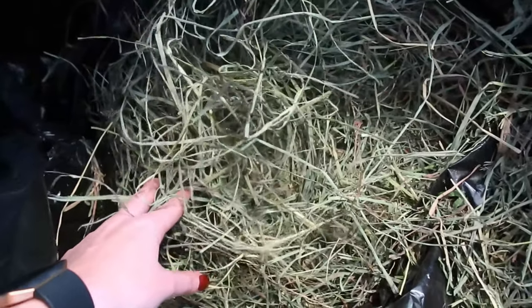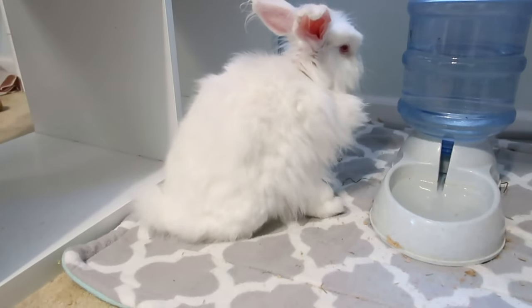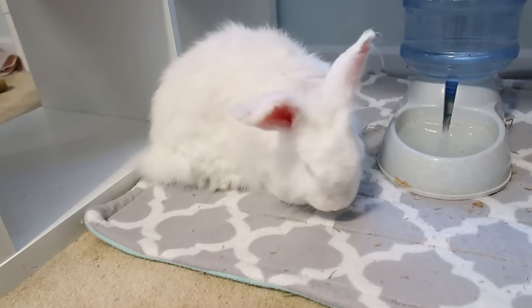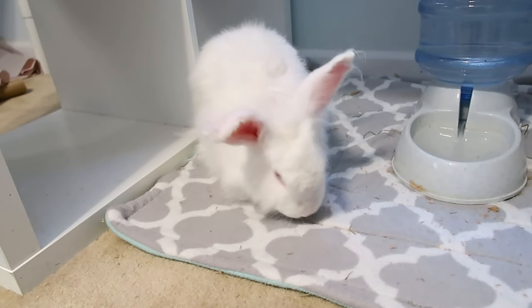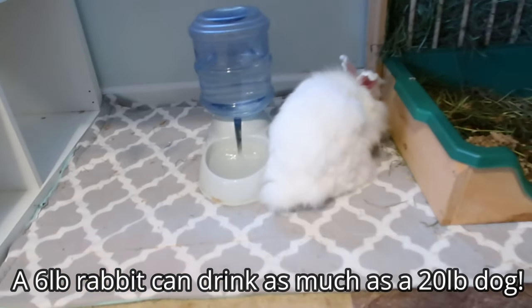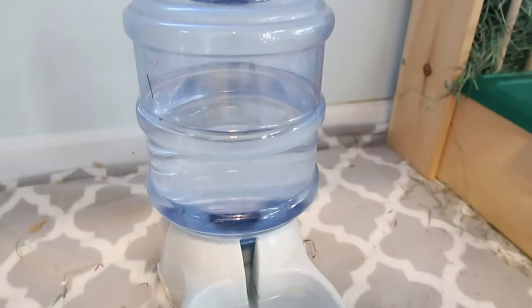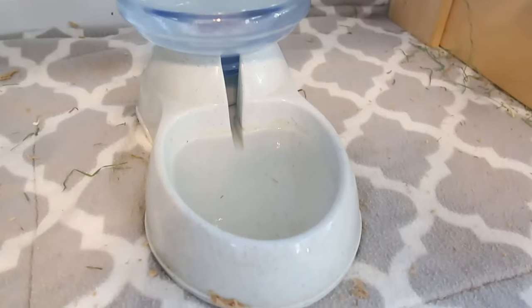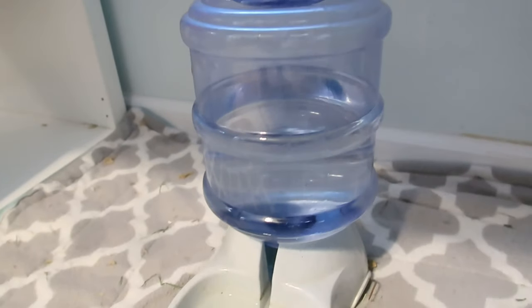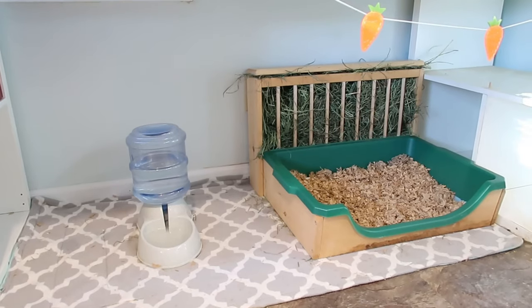For your rabbit's water, you want a large heavy bowl or dish that your rabbit can't tip over. Bowls are the more natural option and are usually recommended to help ensure they're drinking enough water — rabbits can drink as much water as a 20-pound dog. I personally use a gravity-feeding dog water bowl that holds about a gallon of water. It fills up as the rabbits drink, keeps their water clean, can't be tipped over, and is easy to clean.